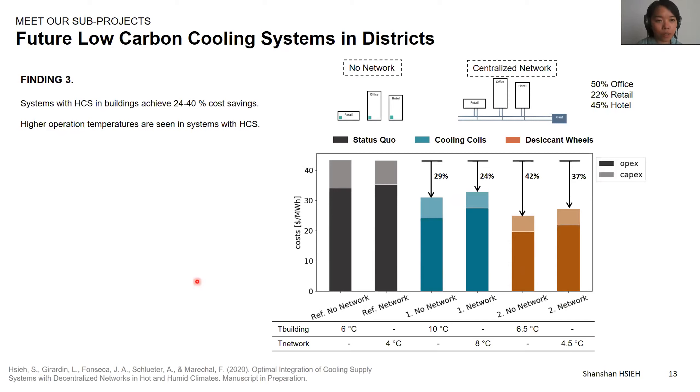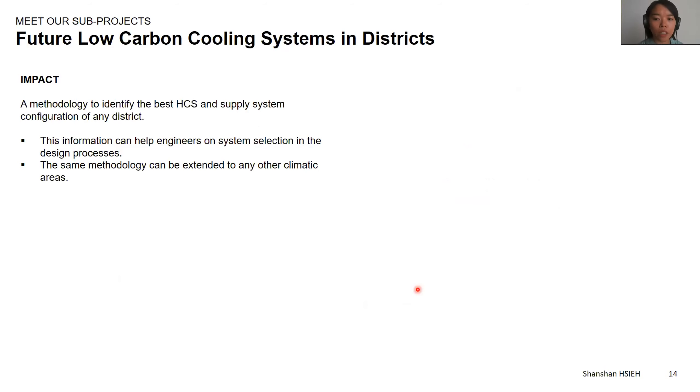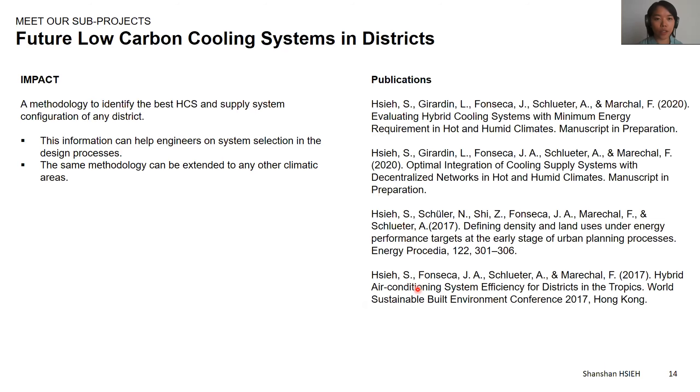The next step will be looking into decentralized networks for the supply systems — the upcoming results will be included in an upcoming publication. The impact of this research is that we successfully developed a methodology that can identify the best hybrid cooling system and supply systems in an urban district. This information could help engineers with system selection in the design process, and the same methodology could be extended to any other climatic areas.